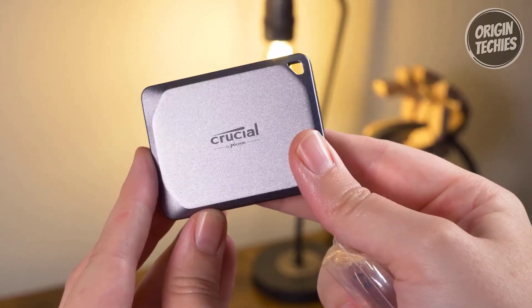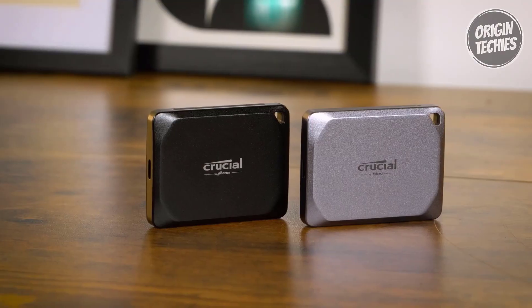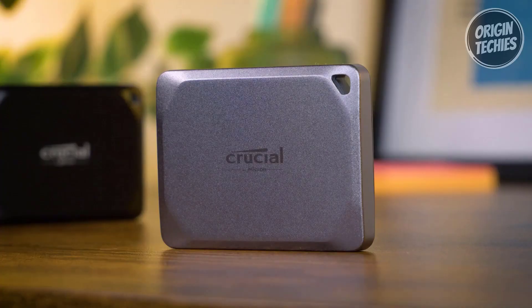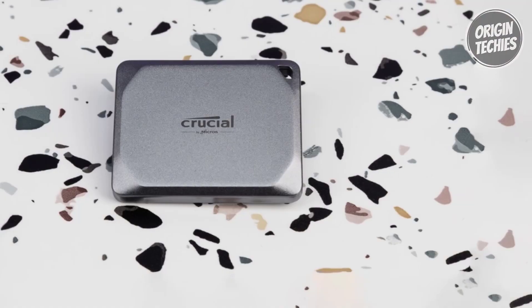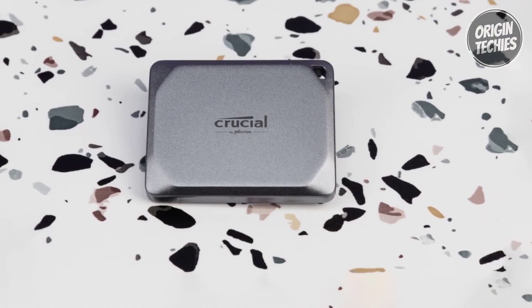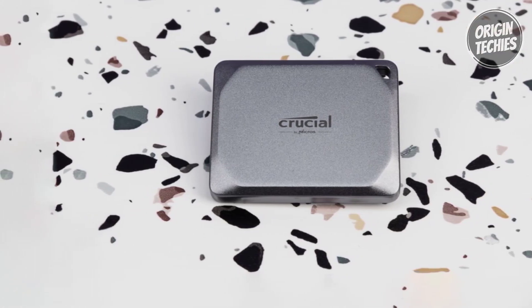Engineered by Micron, the Crucial X9 Pro is not only high-performance but also professional in quality. Its anodized aluminum construction and rubberized soft-touch base offer durability and a premium feel. The compact 65 by 50 mm design even includes a drive activity light and an integrated lanyard hole. In conclusion, the Crucial X9 Pro delivers a combination of power, versatility, durability, and security at an affordable price point.